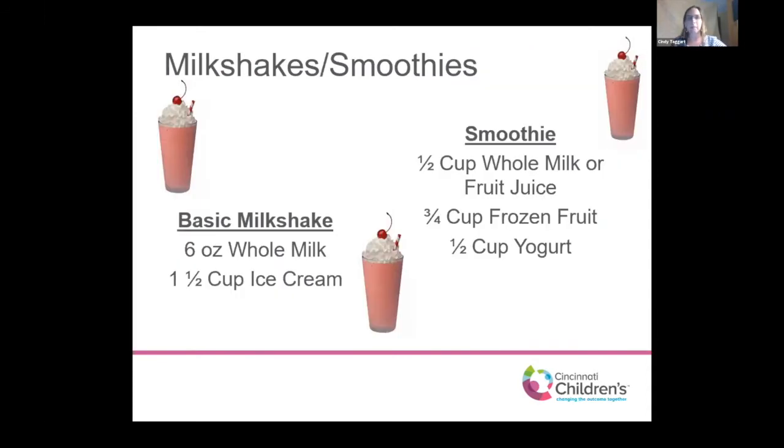Milkshakes and smoothies are an easy way to get extra calories into your child's diet. A basic milkshake of whole milk and ice cream can be enhanced with peanut butter powder, chocolate or strawberry syrup, fresh fruit, a little avocado, or candy pieces — whatever makes it more appealing to your child. Smoothies with a milk or juice base, frozen or fresh fruit or vegetables, and a little yogurt for protein are also great. Sneaking in extra dry milk powder adds calories, and it's much easier sometimes to drink calories than eat them.